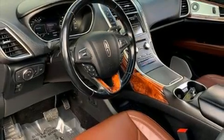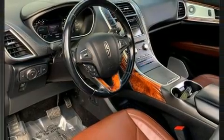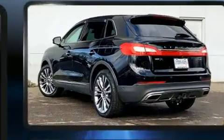Climb inside the 2017 Lincoln MKX. It features an automatic transmission, all-wheel drive, and a refined six-cylinder engine.